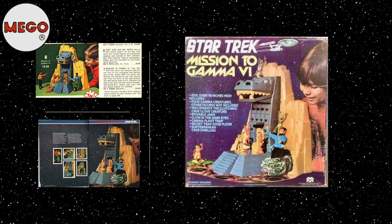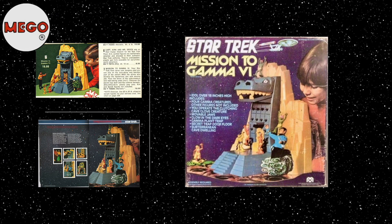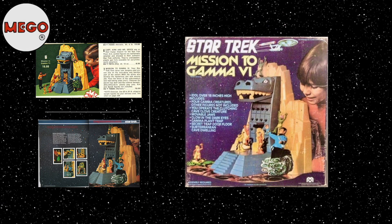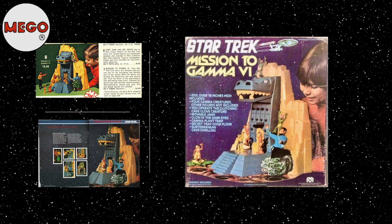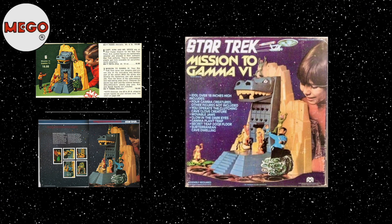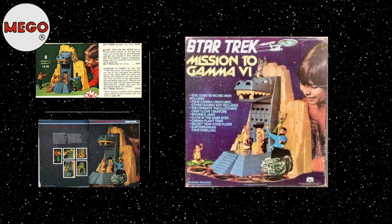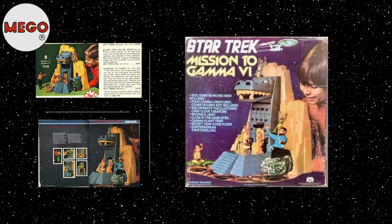The Mego Corporation's Star Trek Mission to Gamma-6 playset is a prized gem in the world of vintage Star Trek collectibles. Known for its distinct design, captivating features, and its place in the history of 1970s pop culture merchandise, the Mego playset stands as a testament to Mego's creative marketing approach and the enduring appeal of the Star Trek franchise. The Mission to Gamma-6 playset, released in 1976, was inspired by the Star Trek episode 'The Apple,' in which the crew explores a planet named Gamma Trianguli-6.